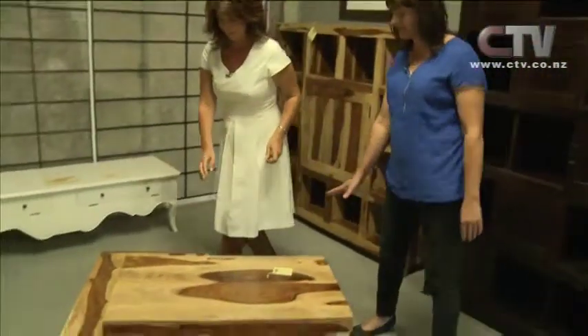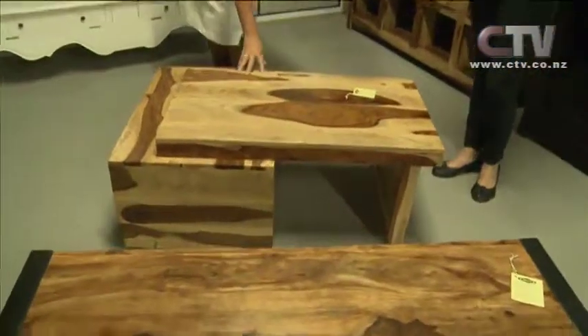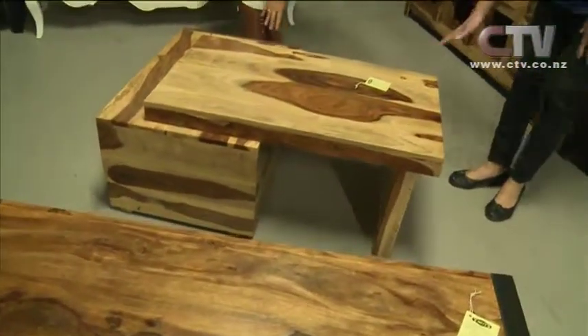Just past Rolleston on the Main South Road is Why Not? They have got some amazing furniture, gifts, and all sorts of lines in here, but today we're talking Rosewood. Tell me a little bit about the Rosewood. So the shipment of Rosewood that we've got in recently is stripped down from old ships over in India.